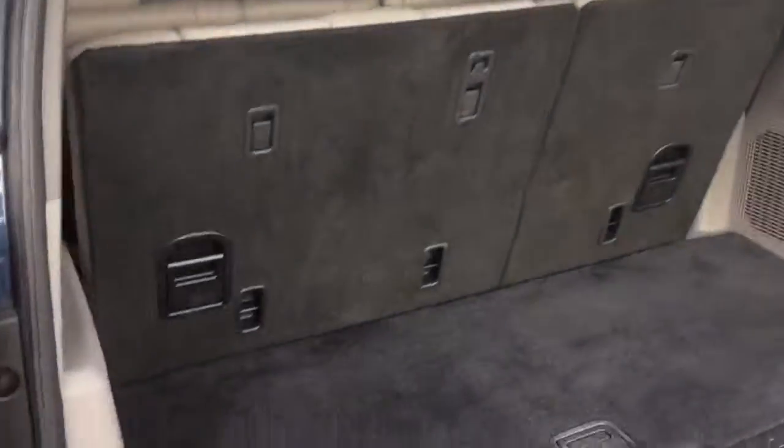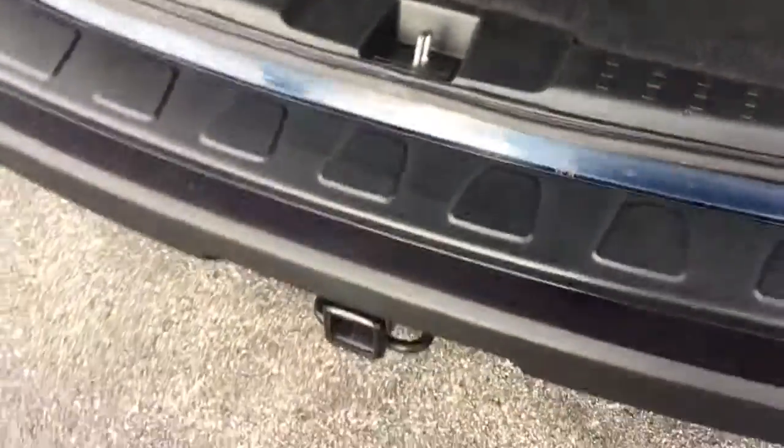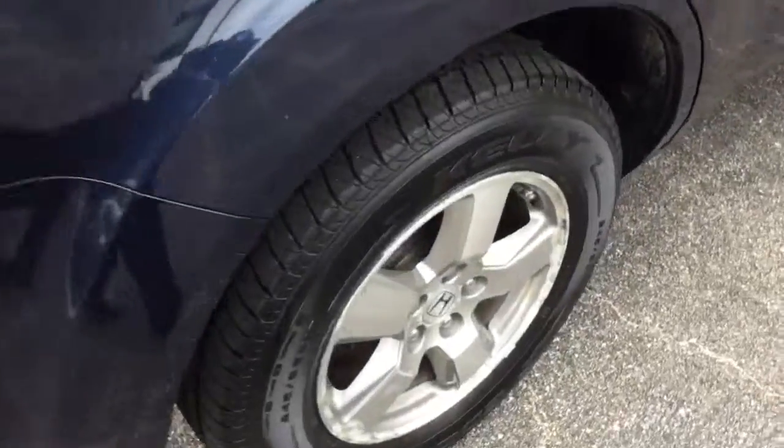You can see the back hatch here — nice storage, third-row seating. We have a tow hitch. Again, nice wheels, beautiful blue.